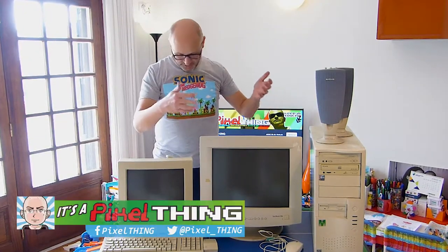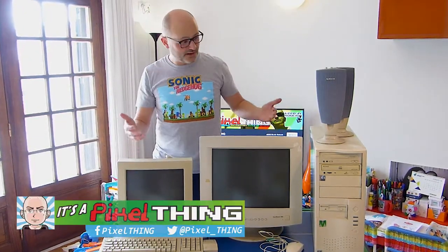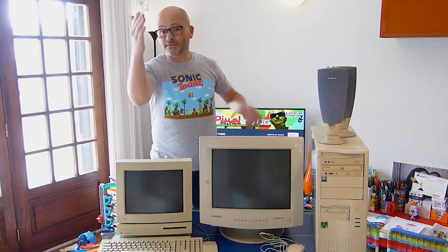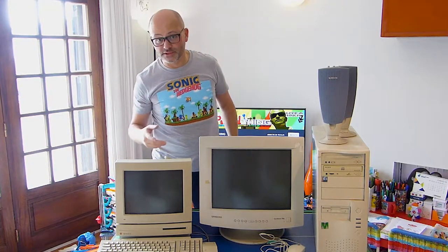Hey guys, welcome back! Just take a good look at this amazing donation from a very good friend of mine! Thank you so much, I know that you're watching this video!